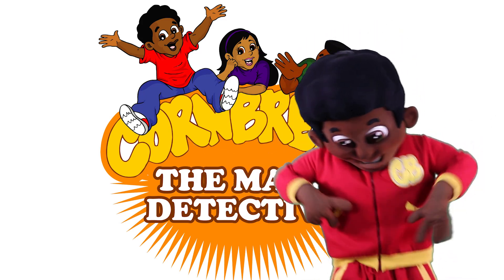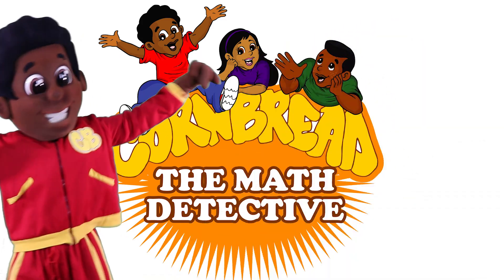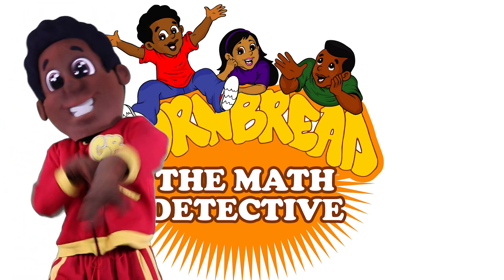They call him Cornbread, the map detective. Figured out, figured out, figured out. I can figure out what these problems are all about.